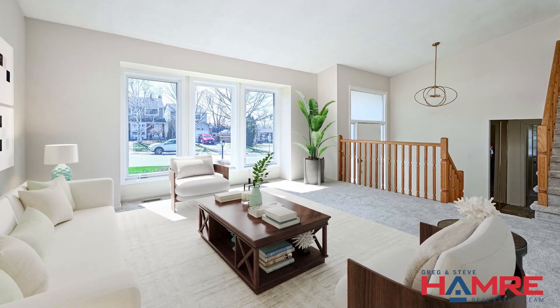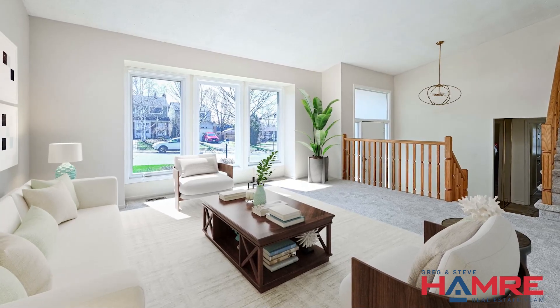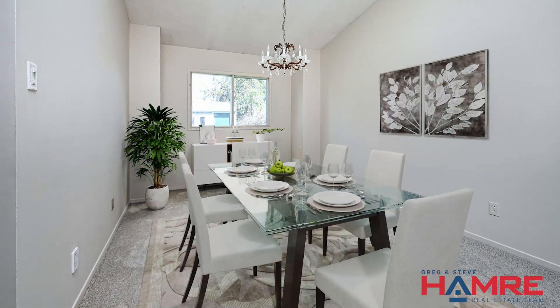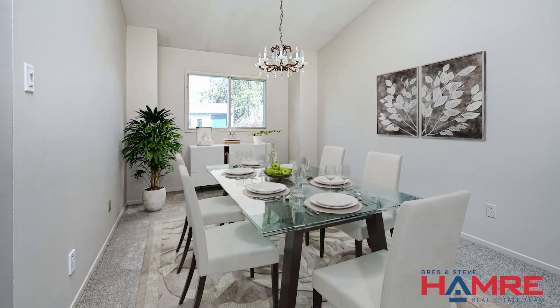Step into the sun-filled, spacious front foyer, where to your right you'll find the expansive, open-concept living and dining room. Here you'll find cathedral ceilings as well as large windows, really creating that bright and airy space.